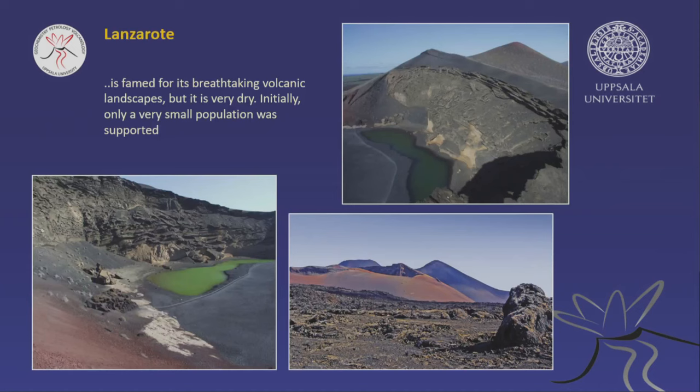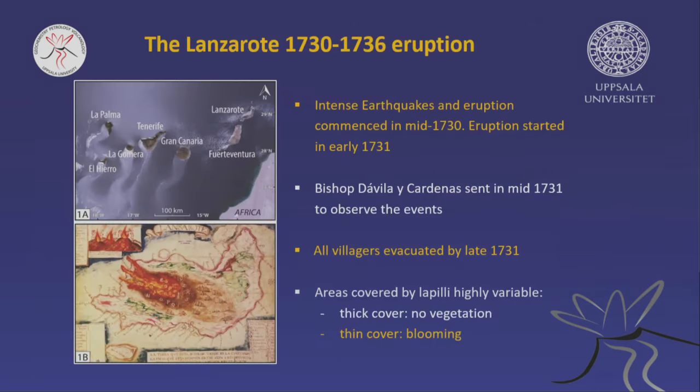Lanzarote is beautiful but has very little water. This is the Timanfaya National Park — it's super dry there. But in 1730, a big eruption happened on Lanzarote. It started with big earthquakes, and the eruption began in mid-1730. The Spanish king was very concerned and sent Bishop Davia, one of his best men, to observe the situation. The bishop arrived, was very concerned about the population, initiated evacuations, and most of the affected villages were evacuated within a year.